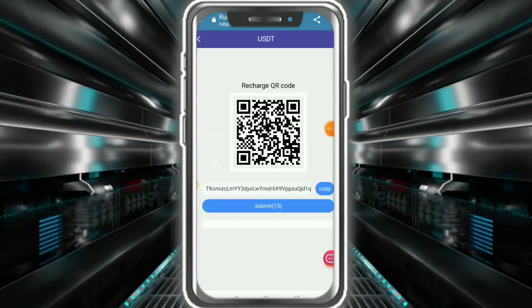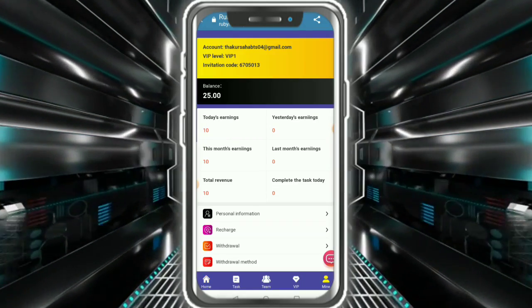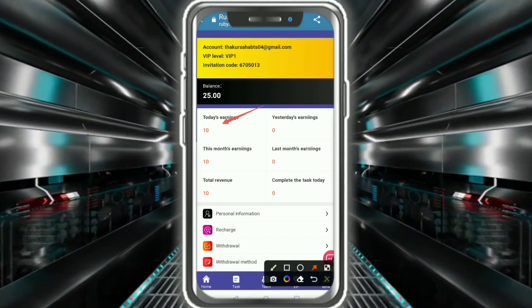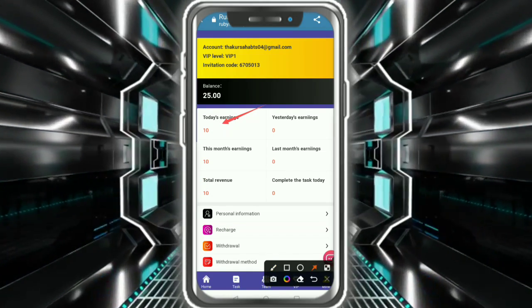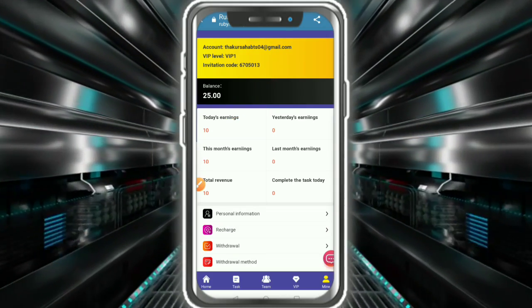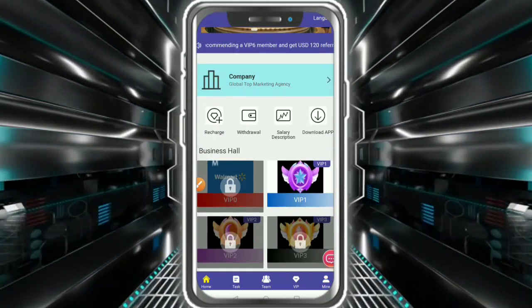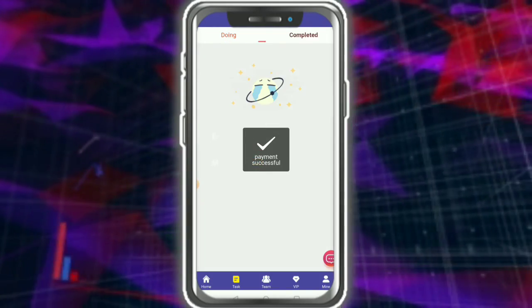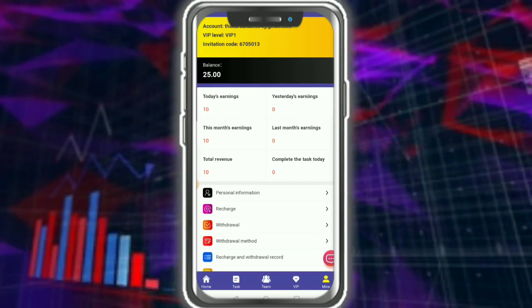After you tap submit, if the transaction is successful, go to your account. You can see the recharge has successfully arrived. My balance has increased. After signing up you get a bonus, and then you can unlock the VIP level.